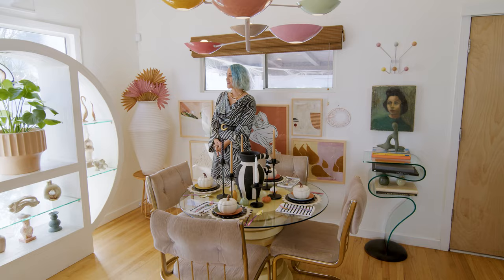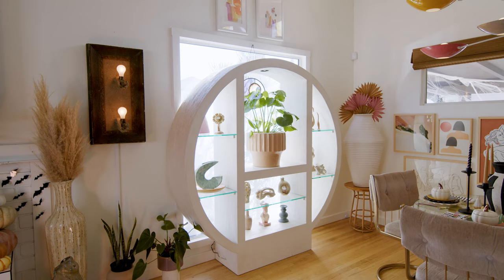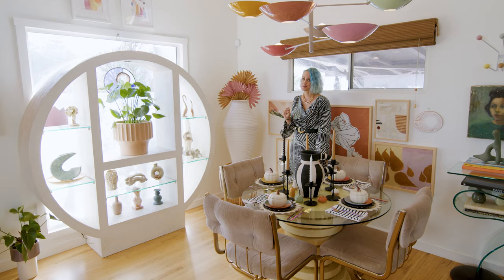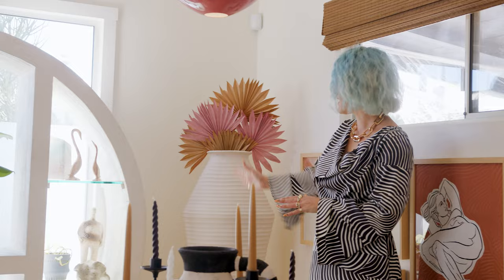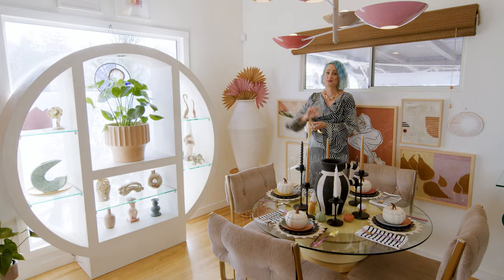The pièce de résistance over here is this amazing circle shelf that I got from Facebook Marketplace for $50. Be sure to check your local Facebook Marketplace — it's where I find the best scores. I filled it with mostly vintage pieces. I got this vintage piece from Easton House, which is another shop I love. And the art over there I also thrifted — two bucks for that one on the left. That was a good score.